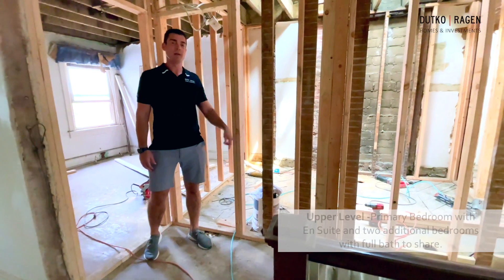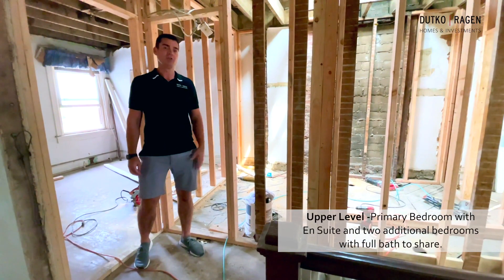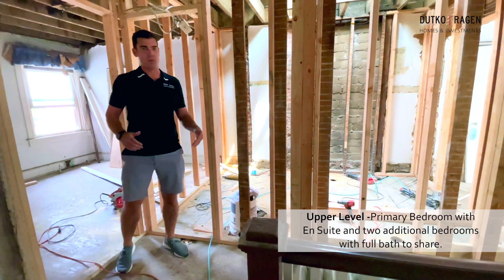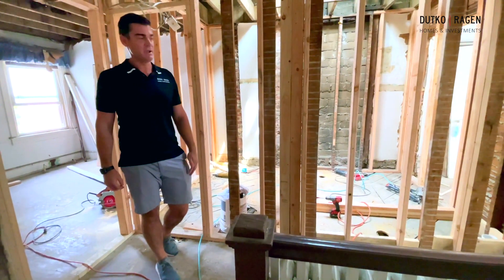Hey, Cory Dutko here, standing in the upstairs hallway of the Columbus Street townhome. If you remember from the last video, this was one bathroom with a skylight and a linen closet, and really small bedrooms. What we're trying to bring here is a more modern, updated floor plan for the modern family.